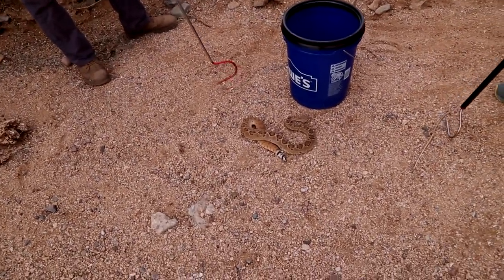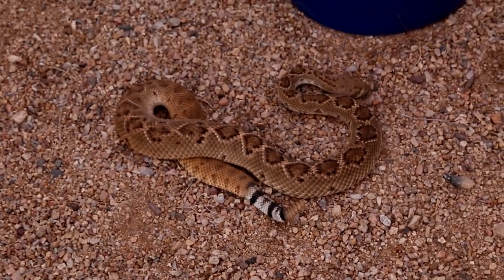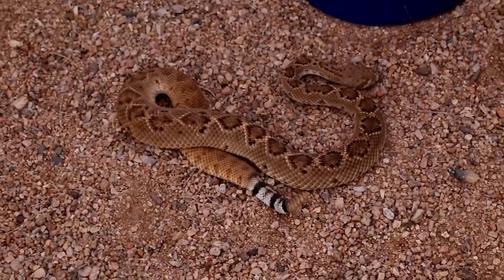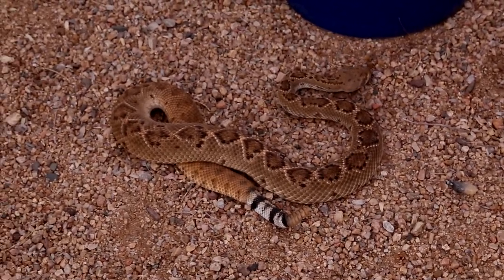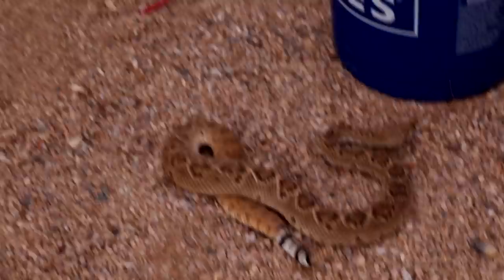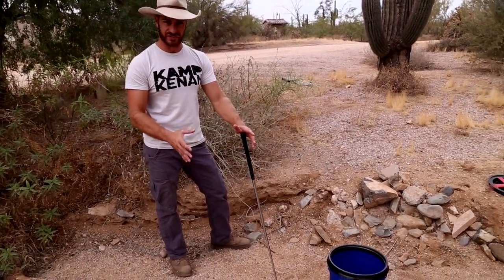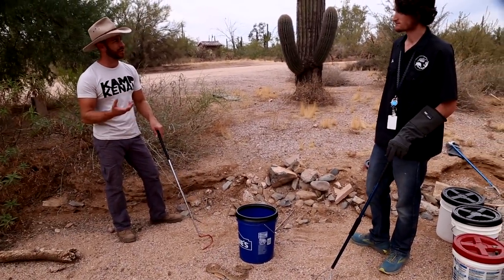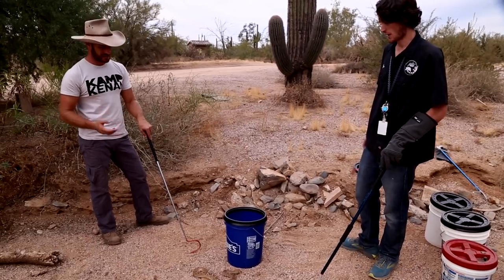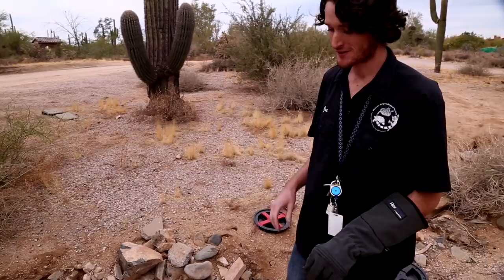That's in certain areas — maybe what they call a riparian area where there might be some water. Where there's more water, or if you head over to Texas where there's just more rainfall in general, you can get some of those bigger six-foot monsters. Out here in the desert, life is possible but it's tough. These guys are going to be eating a lot of ground squirrels, birds, pack rats — we'll find them around their nests all the time.